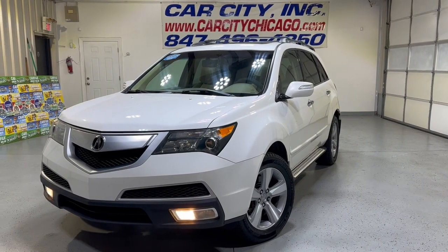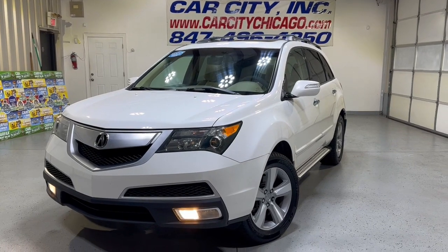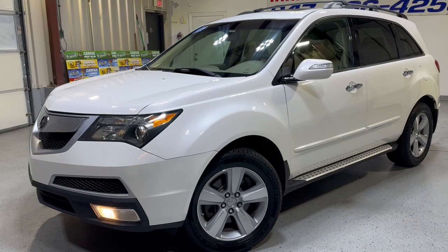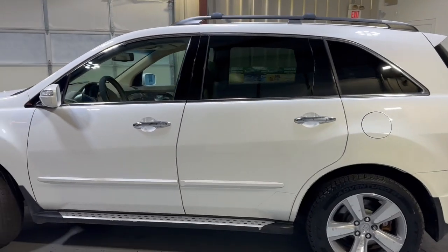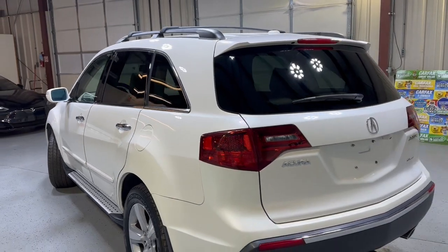Hey guys, take a look here at another new arrival at our dealership Car City Inc. out of Palatine. This is a 2010 Acura MDX with 114,000 miles, all wheel drive, nice looking SUV, nice color combination — pearl white exterior over beige leather interior.